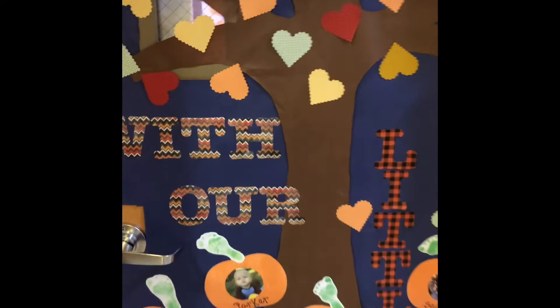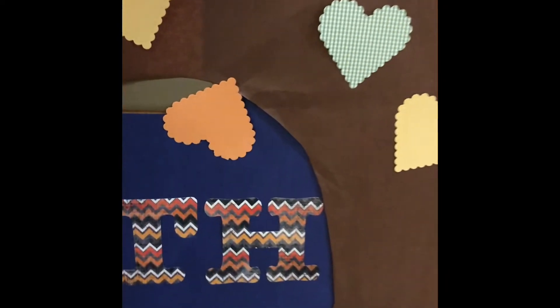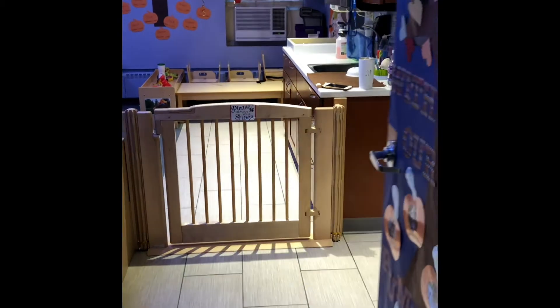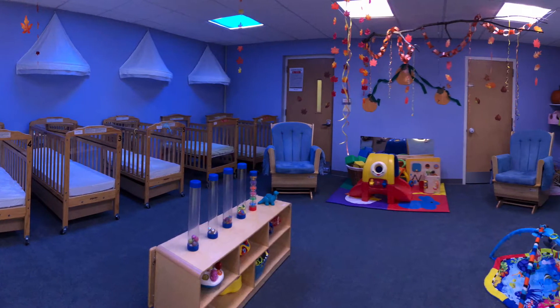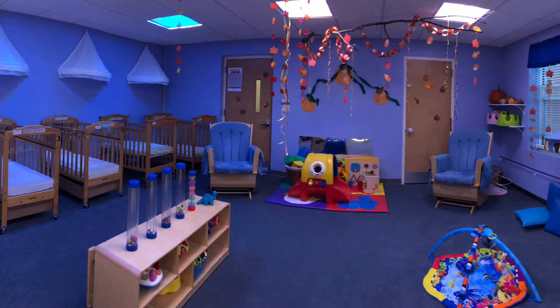This is our infant classroom. The children in this room range from six weeks to one year. In this room, our ratio is one adult for every three babies. We follow Safe Sanctuary at our center, which means there will always be two adults in the room at all times.